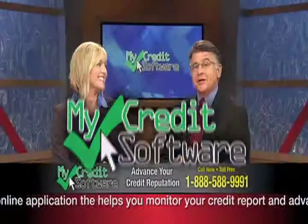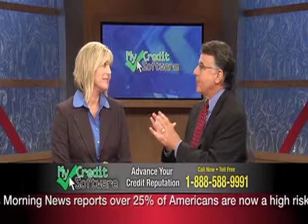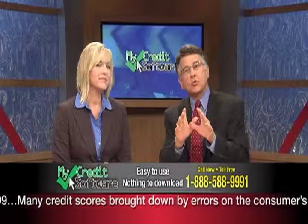Now that you know how important your credit score is and how damaging even a few bad marks can be on your credit report, it's time to show you how to point your score in the right direction. MyCredit Software is a web-based online application. All you have to do is access any computer with an internet connection. You simply enter your information, and MyCredit Software helps you investigate your credit profile. It will show you how to request the removal of errors and unverifiable information, and it helps you dispute inaccuracies.